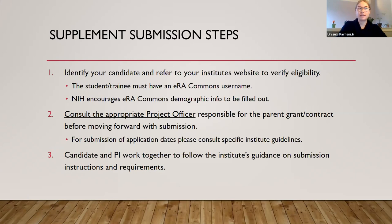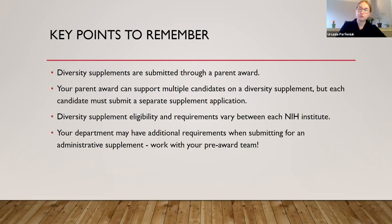The submission steps for the NIH diversity supplement include three general steps. One, identify your candidate and refer to your institute's website to verify eligibility. Two, consult the appropriate project officer responsible for the parent grant. Three, have the candidate and PI work together to fulfill the submission requirements. Key points to remember: diversity supplements are submitted through a parent award; your parent award can support multiple candidates, but each must submit a separate supplement application; eligibility and requirements vary between each NIH institute; and your department may have additional requirements when submitting.